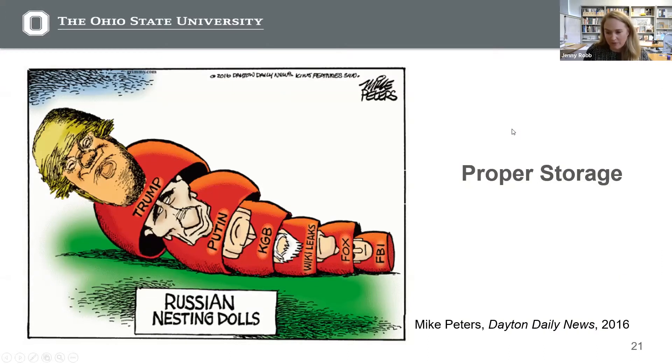When we talk about proper storage, a good way to think about it is to think about Russian nesting dolls. Here's a great cartoon from Mike Peters — we have his archives at the library. You have your object, which has an interior core and an exterior perimeter. It's nestled in some kind of enclosure or enclosures, placed in a room, which is part of a larger building, which is located in a certain climate region. Each of these levels — from the core of the object to the outdoor weather — can potentially have distinct environments, or what we call microclimates, with different temperatures and relative humidity values. We want to diminish the effects of the agents of deterioration at each of these levels.